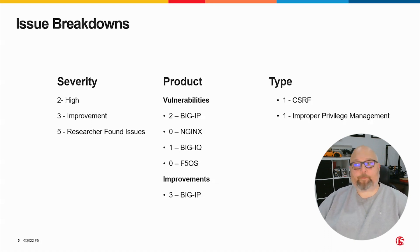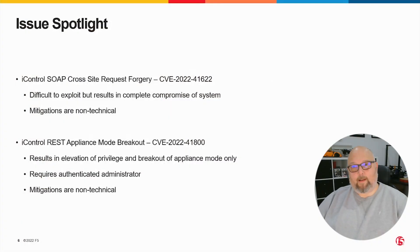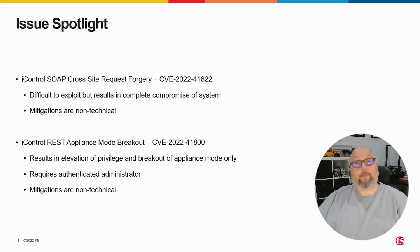They don't impact BigIQ. The two vulnerabilities: one is a cross-site request forgery and one is improper privilege management, and they both affect the control plane only — they don't affect the data plane in any way. To shine a spotlight on the two vulnerabilities for a moment, the first, CVE-2022-41622, is a cross-site request forgery in iControl SOAP.